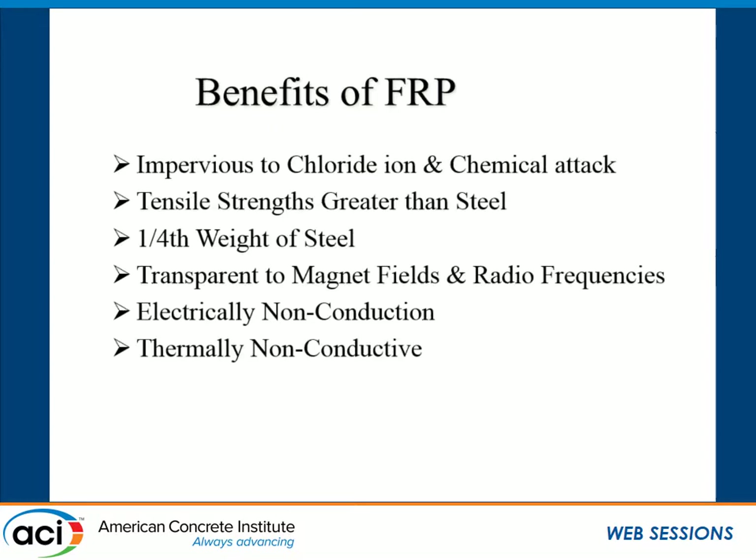The benefits of FRP are significant. The biggest one is that they're impervious to chloride attack, meaning they're never going to rust or corrode. They have higher tensile strengths and are a quarter of the weight of steel, which turns out to be a fairly significant benefit during installation — we can install more, quicker. They're also transparent to magnetic fields, which is very useful in MRI rooms in hospitals, and they're electrically and thermally non-conductive.